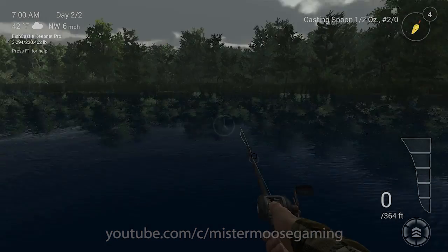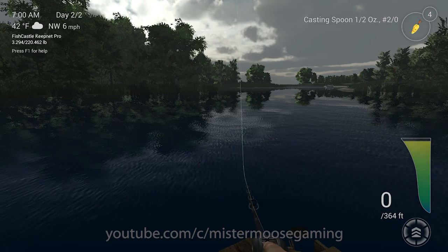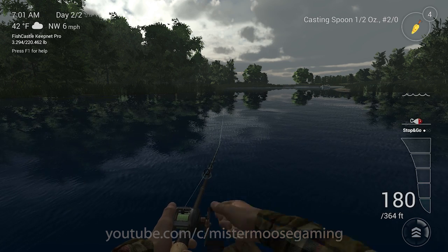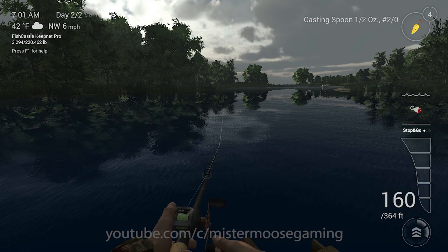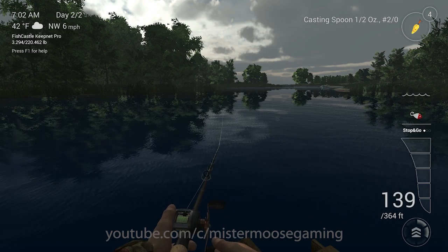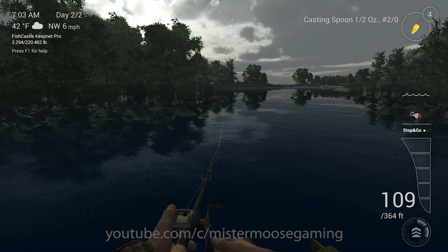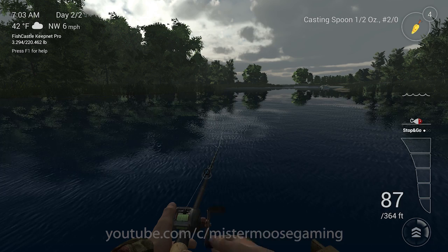I'm going to fast forward an hour to see if we can get more sunlight — still cloudy. It'd be nice to actually catch a fish over here instead of just talking about what I've caught. The pike are pretty aggressive and I haven't had problems catching pike, but this is my first cloudy day on this particular map. My previous time here was all sunny days.